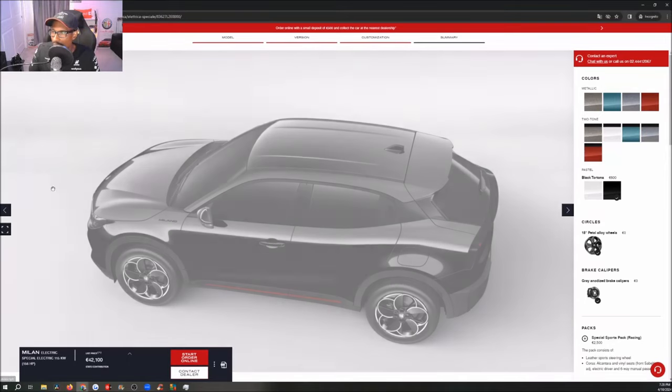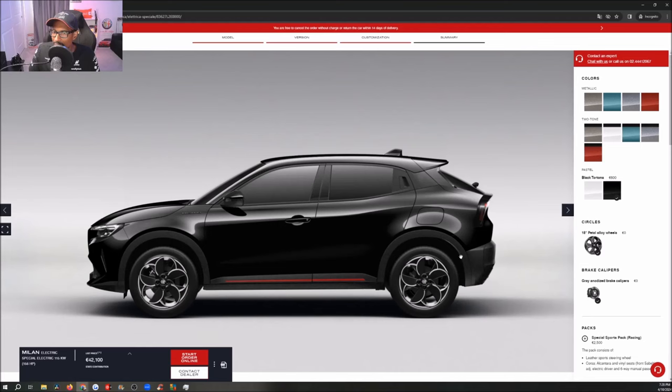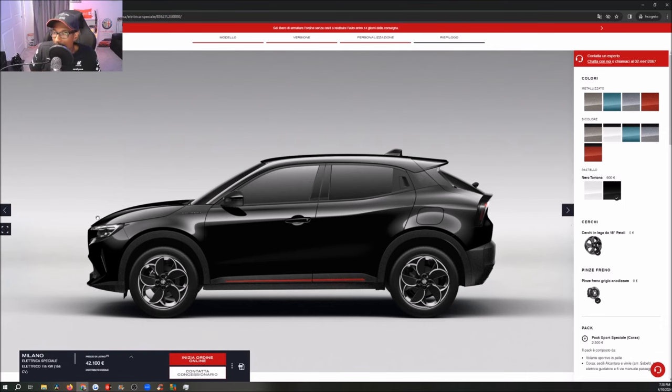Now there's one wheel option, and it's the 18-inch aero wheel you see here — standard, zero dollars. That's the wheel you get. Gray anodized brake calipers — no option there either; those are the only brake calipers you get. So the options are pretty straightforward here. They're keeping it affordable, and I'm not mad at it at all.